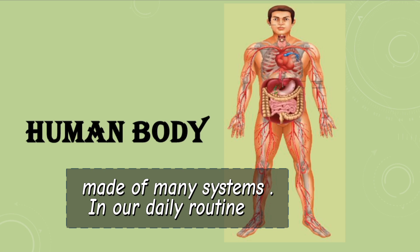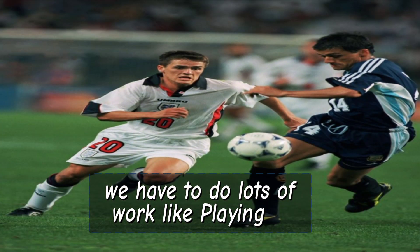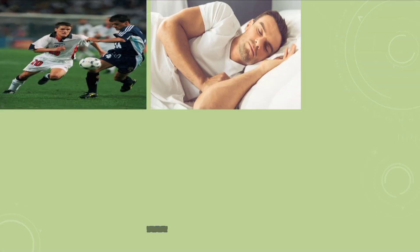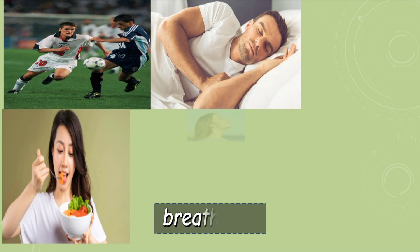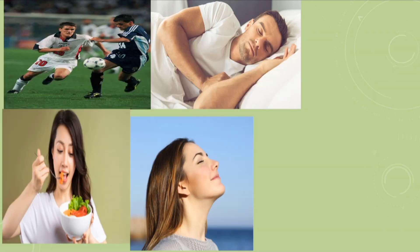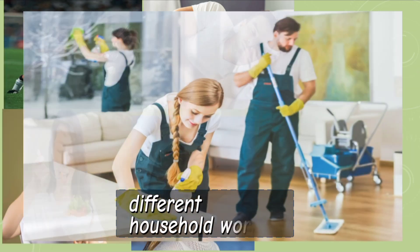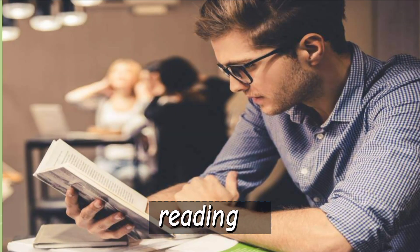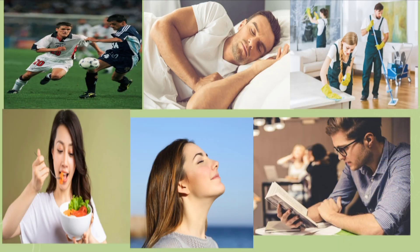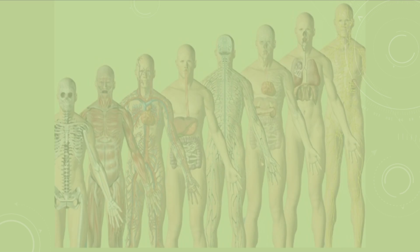In our daily routine, we have to do lots of work like playing, sleeping, eating, breathing, reading, different household works, and much more. In order to get everything done perfectly and on time, the human body has to use many systems.